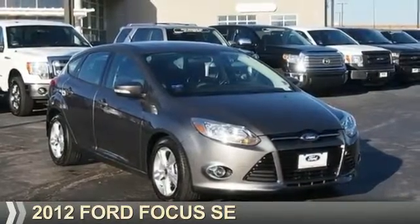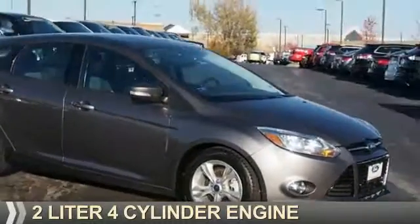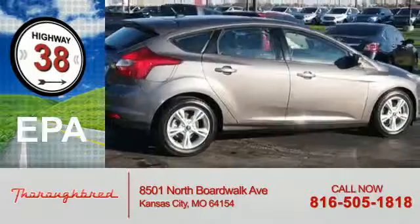Presenting the 2012 Ford Focus. It's powered by a 2-liter 4-cylinder engine and an automatic transmission. Great fuel efficiency saves you money by requiring fewer trips to the gas station.